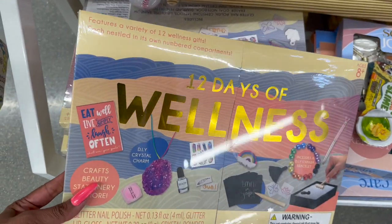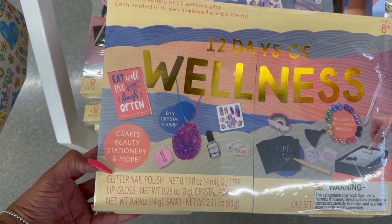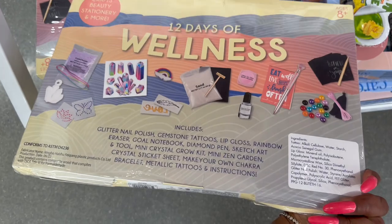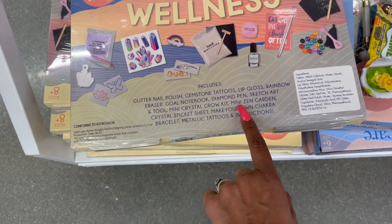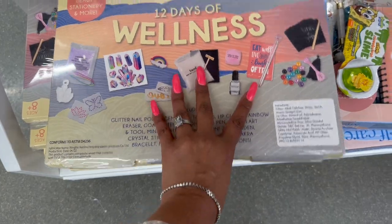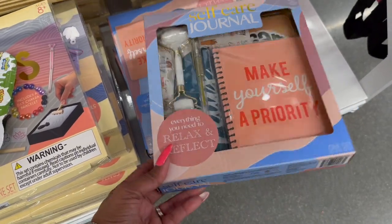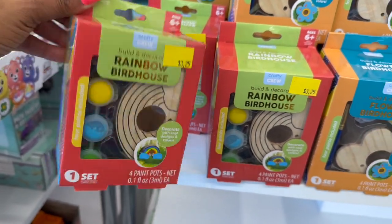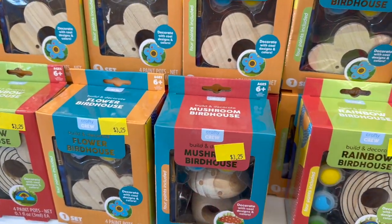This Tricks plushie by Funko is adorable and five dollars. There's also a '12 Days of Wellness' gift set for five dollars with numbered compartments — you get DIY crystal charms, glitter nail polish, lip gloss, gemstone tattoos, a gold notebook, a diamond pen, a sketch art tool, mini crystal grow kit, mini zen garden, crystal sticker sheet, make-your-own bracelet, metallic tattoos, and instructions. Super cute gift! They also have a self-care journal for five dollars, and birdhouses to build and decorate — rainbow, flower, and mushroom — for $3.25.